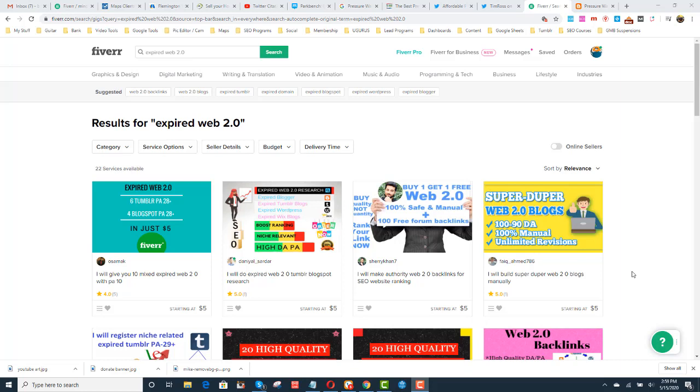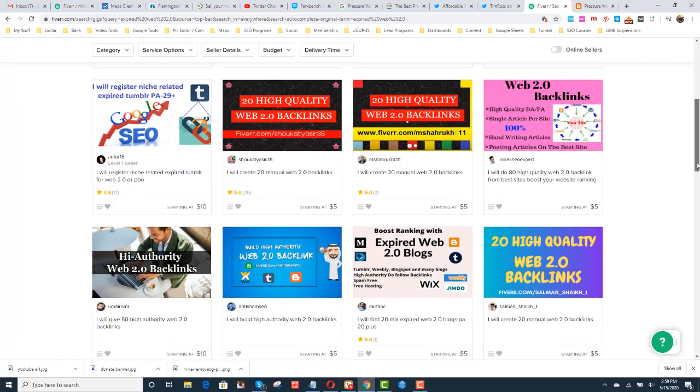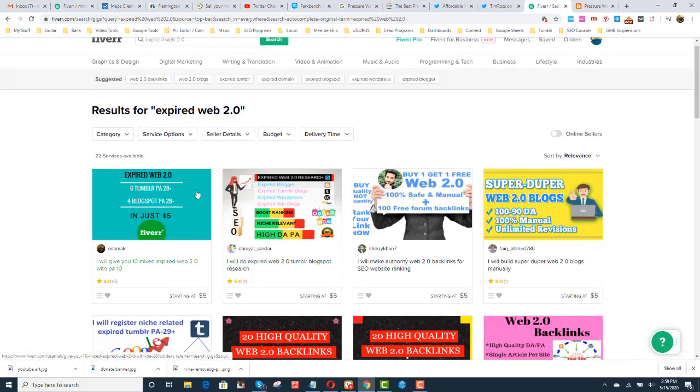There are things called expired web 2.0s. For example, Tumblr is a web 2.0. Blogspot is a web 2.0. Strikingly, Weebly — those are all web 2.0s. You go on Fiverr and for $5 you just purchase a couple of web 2.0s. Find somebody you feel comfortable with who has a bunch of reviews and just get a few expired web 2.0s.